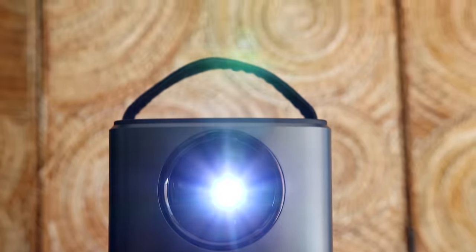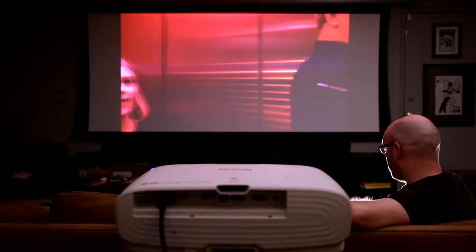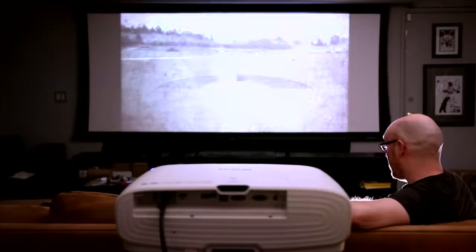The best TV experience you can have in your home isn't a TV at all — it's a projector. Modern projectors are cheap, bright, and can fit just about anywhere. And I should know: I've reviewed over 200 of them, 20 in the last year alone, and I've used one as my main TV for almost 20 years. Here's everything you need to know about how to buy a projector.